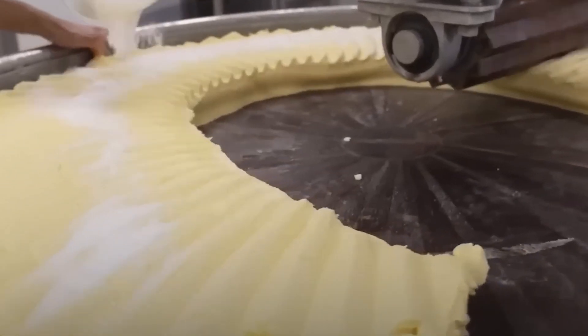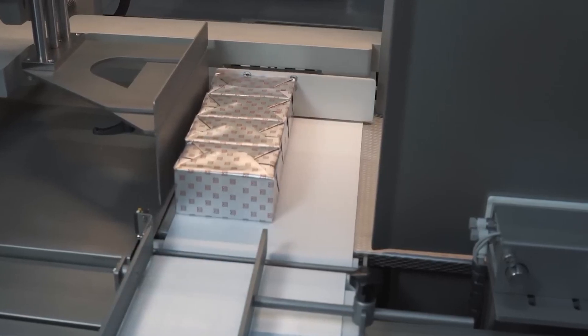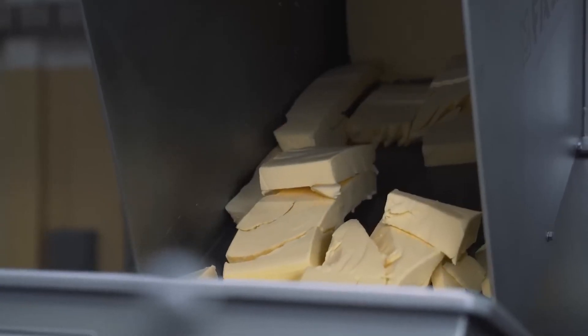This stage is particularly crucial for international shipments. Butter exported to different countries must comply with local regulations and undergo additional inspections. These rigorous measures ensure that the butter remains fresh and meets the high standards expected by consumers worldwide.